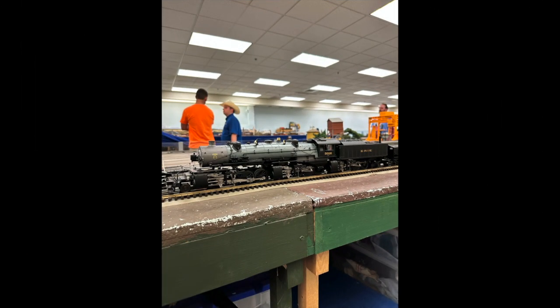Hey guys, welcome back to M6 Trains. As you've probably seen or heard the rumors, Lionel has acquired the triplex tooling from MTH. They actually acquired it a while back, a couple years ago, and it is going to be the next Vision Line locomotive in 2024.